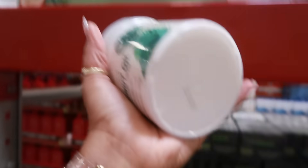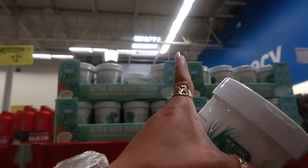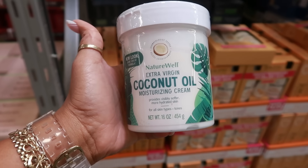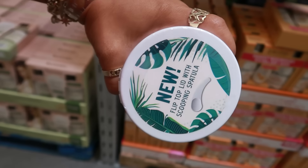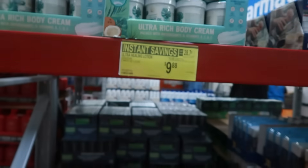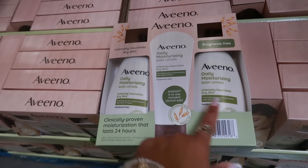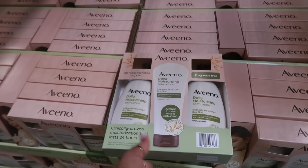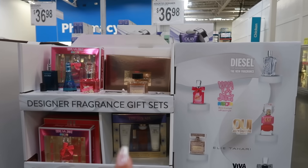There's an ultra-rich extra-virgin coconut oil moisturizing cream — 16 ounces with a flip-top lid and scooping spatula — now $9.88 with instant savings. The vino set of three bottles is $14.28.